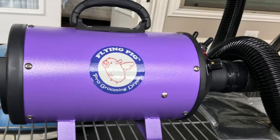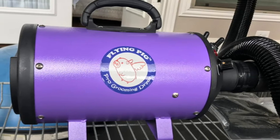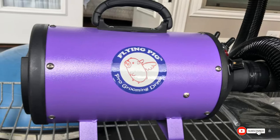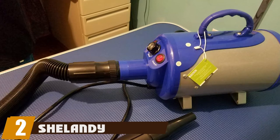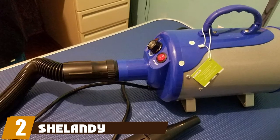The Flying Pig dryer is available in three different colors to choose from and is suitable for all coat types. The only downside to this dryer is that it is costly compared to some other dryers on our list. Moving on to number two, we have Shelany Dog Grooming.